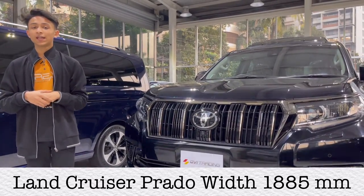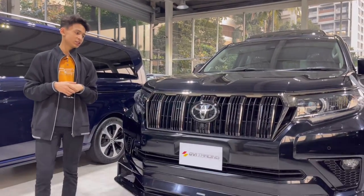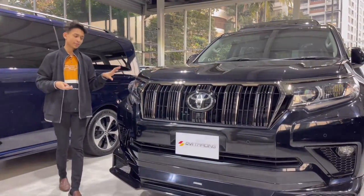The car has a width of 1885mm. Now I am going to show you the LED projector setup headlights.